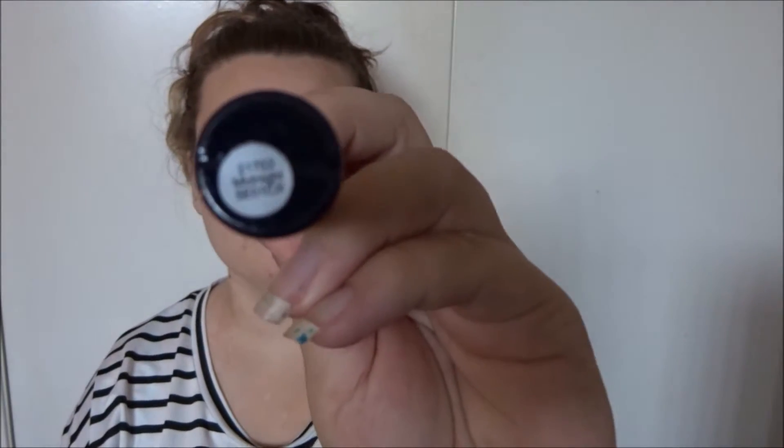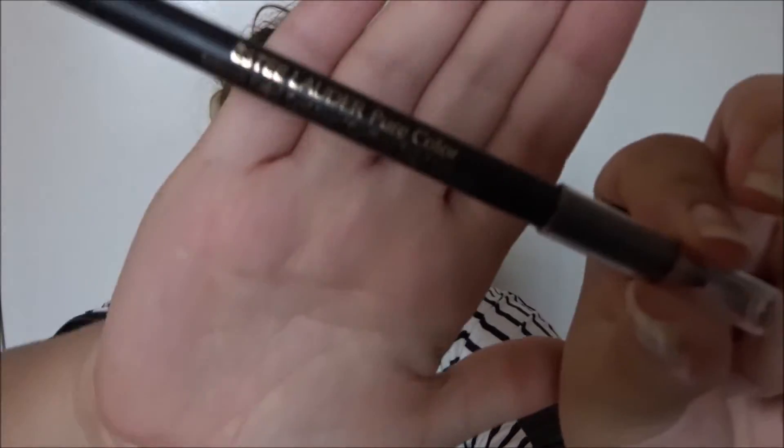Moving on to eyeliner. My favorite liquid one is the Elf Expert Liquid Liner in midnight. My favorite pencil is Estee Lauder Pure Color — love them. And for mascara, Estee Lauder Sumptuous Extreme. I use it all the time.